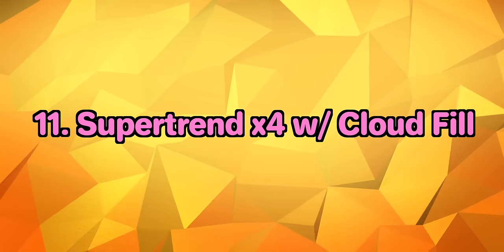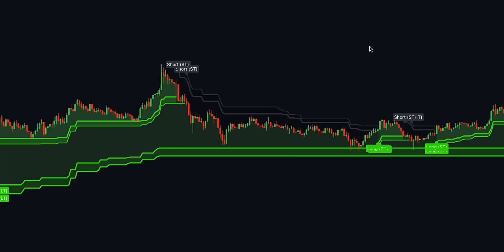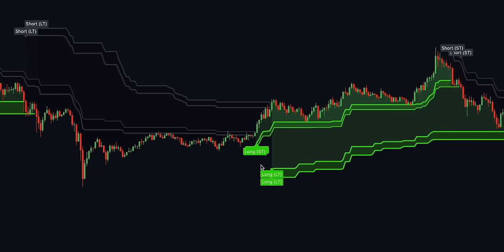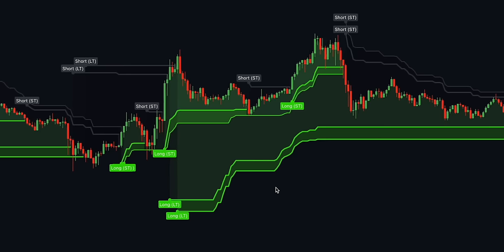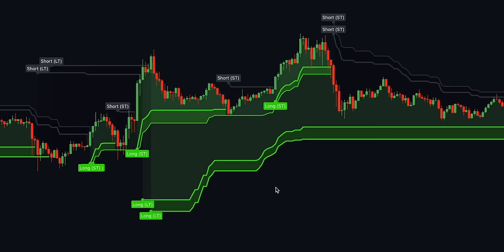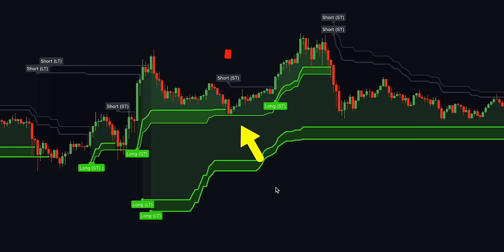Number 11 is Supertrend X4 with Cloud Fill by Kush C. This indicator is super easy to use and gives an accurate reading of an ongoing trend. Constructed with two parameters — period and multiplier — the implementation of four Supertrends and Cloud Fills provides a better overall picture of both higher and lower timeframe trends. Any signal given by a short-term supertrend gets cancelled by a long-term supertrend, ensuring you only take trades that go with the prevailing market sentiment.